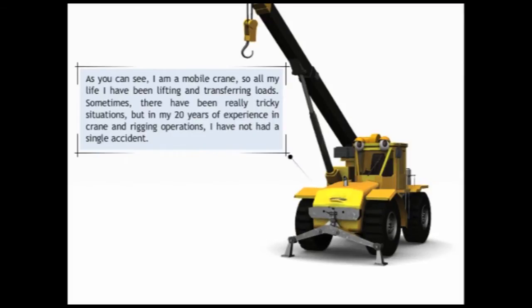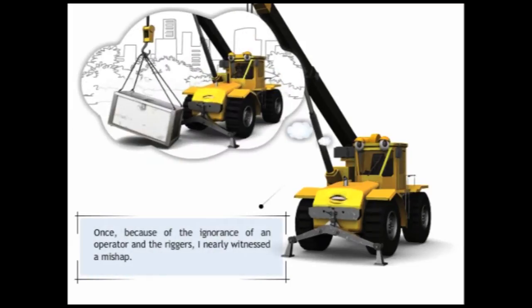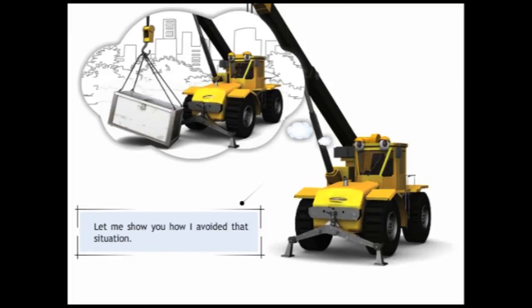As you can see, I am a mobile crane. So all my life I've been lifting and transferring loads. Sometimes there have been really tricky situations. But in my 20 years of experience in crane and rigging operations, I have not had a single accident. I am very strict with my operators and ensure they stick to all the rigging guidelines. Once, because of the ignorance of an operator and the riggers, I nearly witnessed a mishap. Let me show you how I avoided that situation.